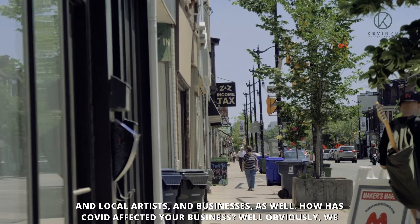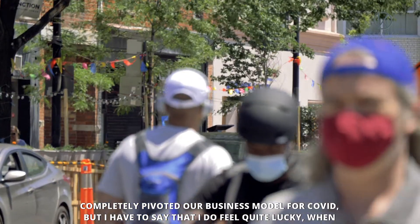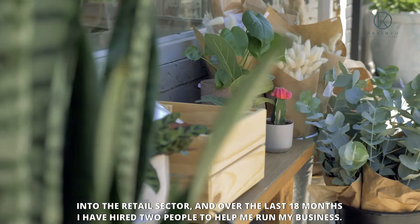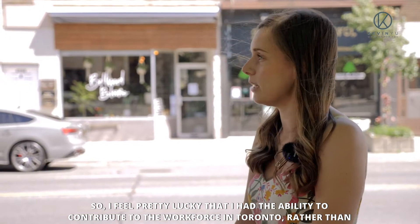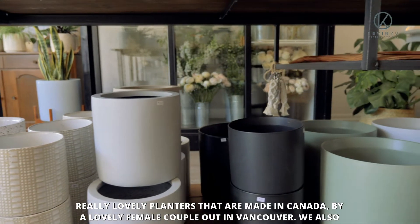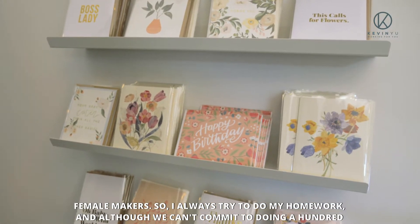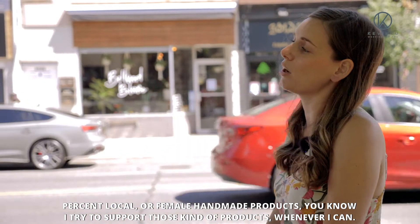I love that you support the local community and local artists and businesses as well. How has COVID affected your business? Well, obviously we completely pivoted our business model for COVID, but I feel quite lucky as a small business owner over the last year. When a lot of businesses were struggling to stay afloat, I had the ability to expand into the retail sector, and over the last 18 months I have hired two people to help me run my business. We always try to support local makers within Canada — we have lovely planters made in Canada by a female couple out in Vancouver, Toronto-made candles from female makers, as well as cards and art from Toronto or Canadian female makers. I try to support those kinds of products whenever I can.